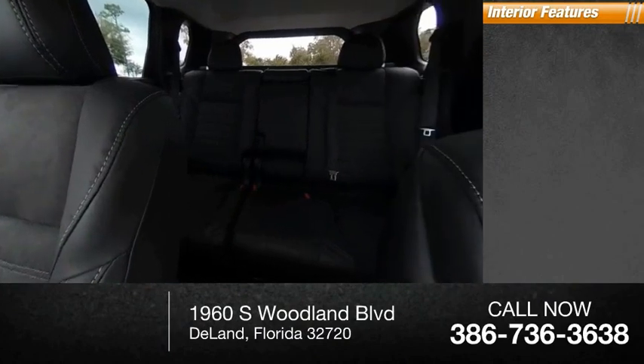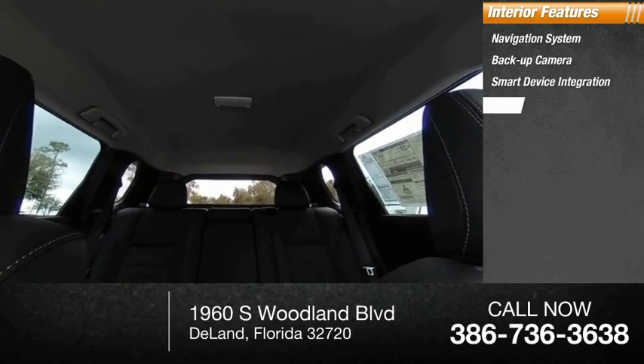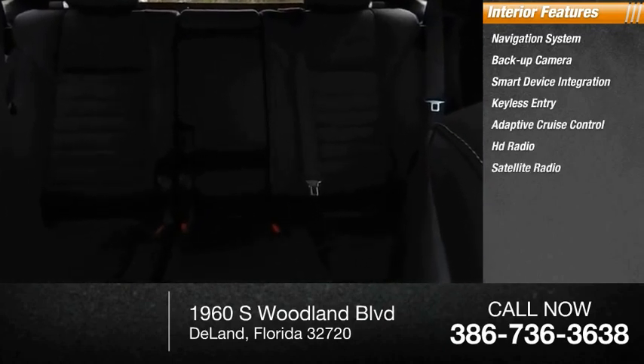Inside you'll find a navigation system, backup camera, smart device integration, keyless entry, adaptive cruise control, HD radio, satellite radio.